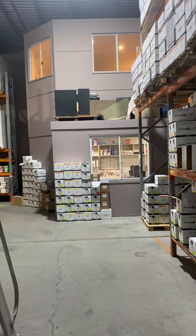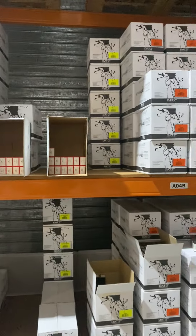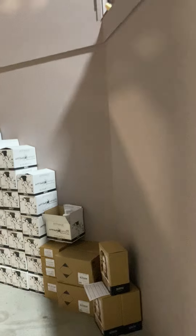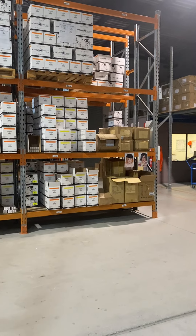Rear view to the offices, ground floor and first floor. And there's another emergency exit out the side. And that's about it — thank you.